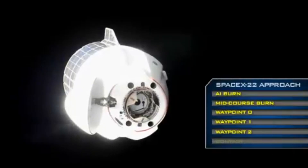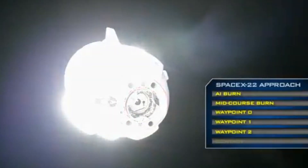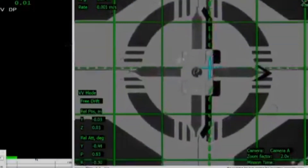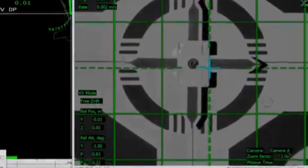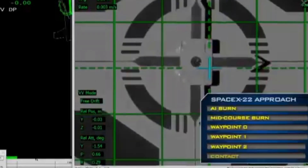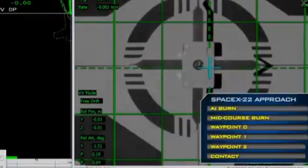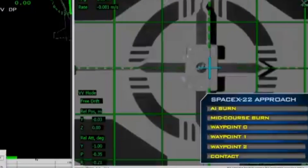Waypoint 2 is the final milestone before contact and capture. Next up will be Waypoint 2 departure to close in for contact and capture. Dragon contact and soft capture complete. We have confirmed contact and soft capture at 4:09 a.m. Central Time as the International Space Station and Cargo Dragon were flying 258 statute miles over the South Pacific Ocean.